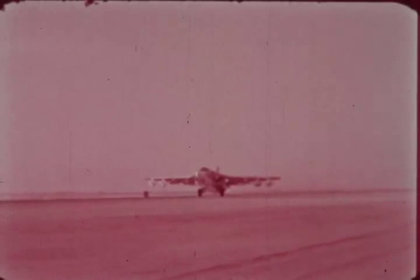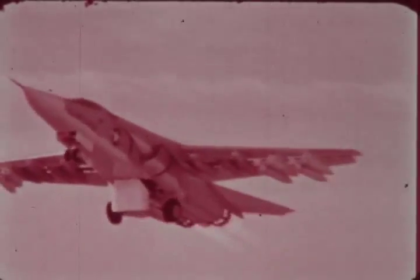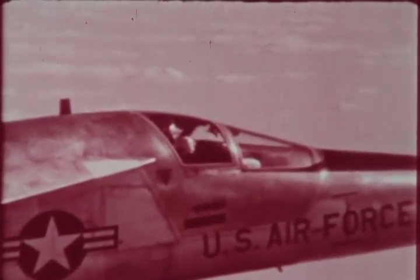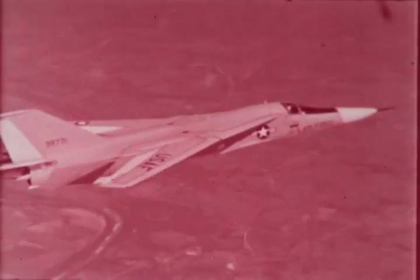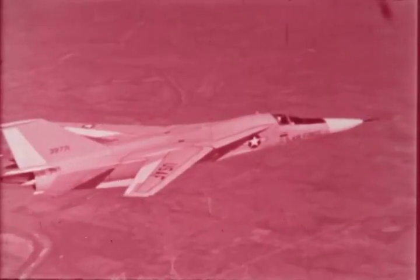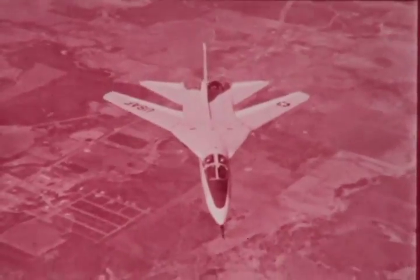As an F-111 takes off, fully extended wings give it maximum lift — it gets off fast, with a bomb load or without. In the air, an F-111 pilot can set his wings in a partially extended position for a great cruising range, or sweep them back against the fuselage to strike supersonically.